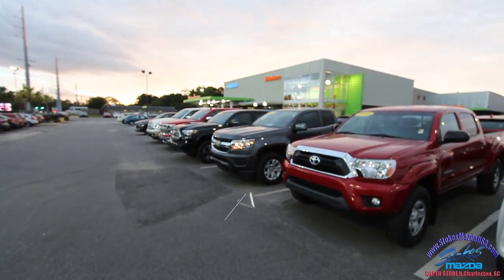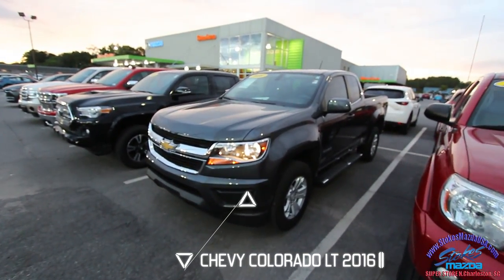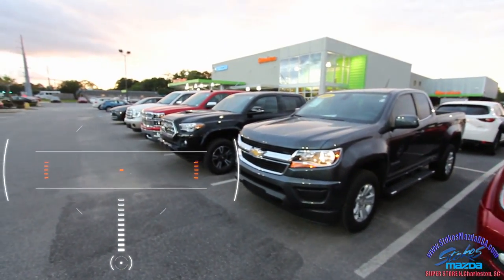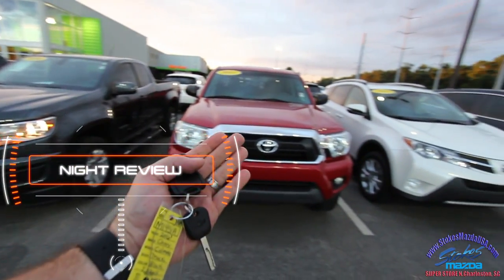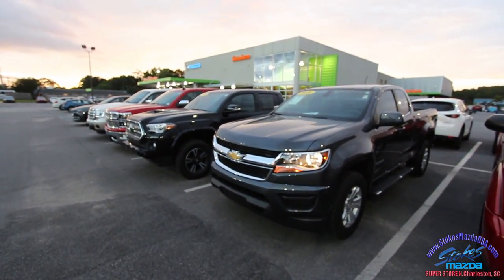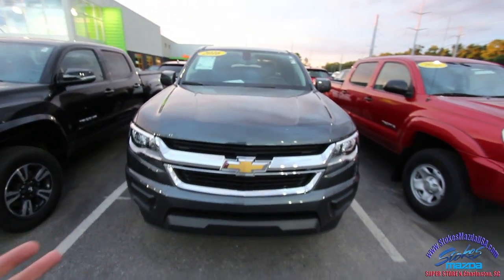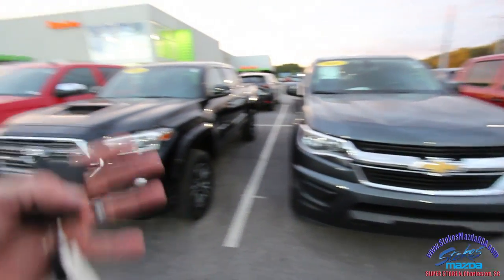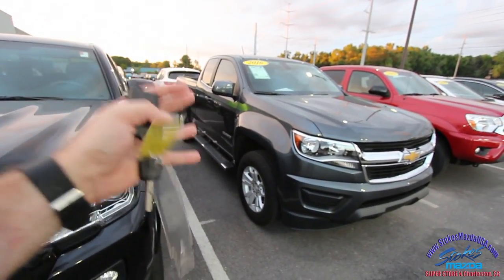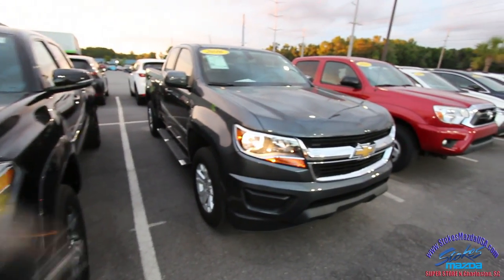Folks, we got a great selection of pre-owned trucks on the ground here at Stokes Mazda, and tonight we're gonna be taking a look at the 2017 Chevy Colorado. We have such a nice selection of trucks on the ground, and these aren't just your traditional work trucks — we have stuff that looks great. When people are looking to buy trucks at a car dealership, they want to see something absolutely beautiful with beautiful options, not just a traditional work truck.